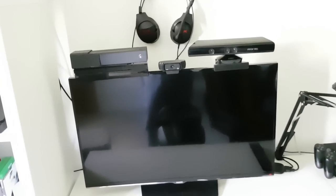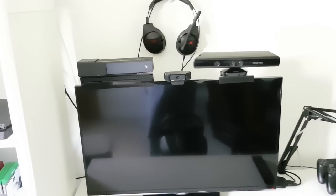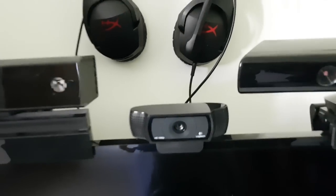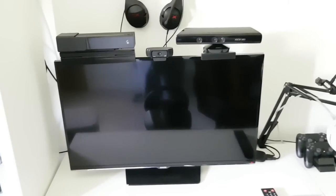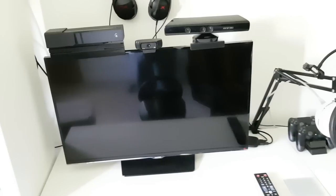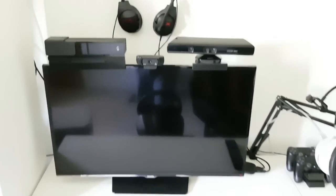We've got a couple of Kinects on there — Xbox One and Xbox 360 — as well as a Logitech C920, pretty much the standard YouTuber webcam. I use that for streaming and for facecam recordings here and there. It's fairly rare to use for videos but I generally like to use it on streams, which is quite nice.